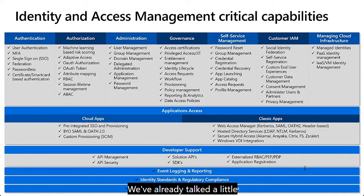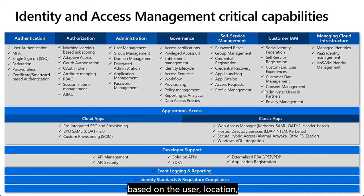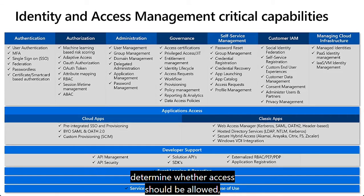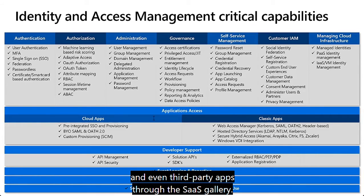We've already talked about authentication and authorization, but I'd like to call out how you can enforce the core principle of zero trust — never trust, always verify — with Azure AD. You can set conditional access policies based on the user, location, device, and application to determine whether access should be allowed, limited, or blocked to any application that authenticates with Azure AD, including Office 365, Dynamics, the Azure management plane including the Azure portal, and even third-party apps through the SaaS gallery.